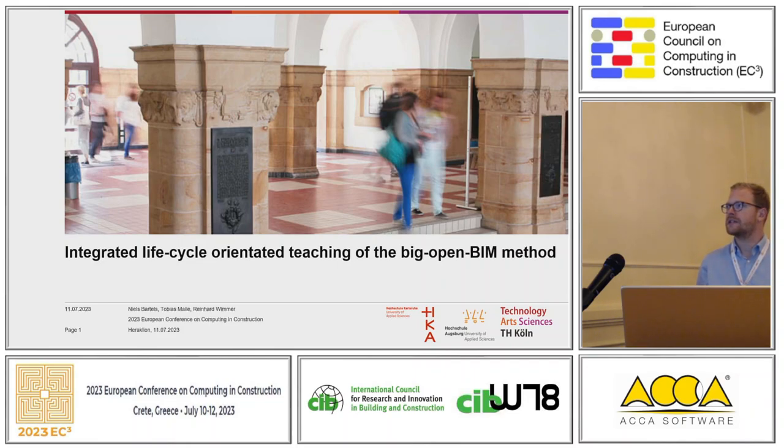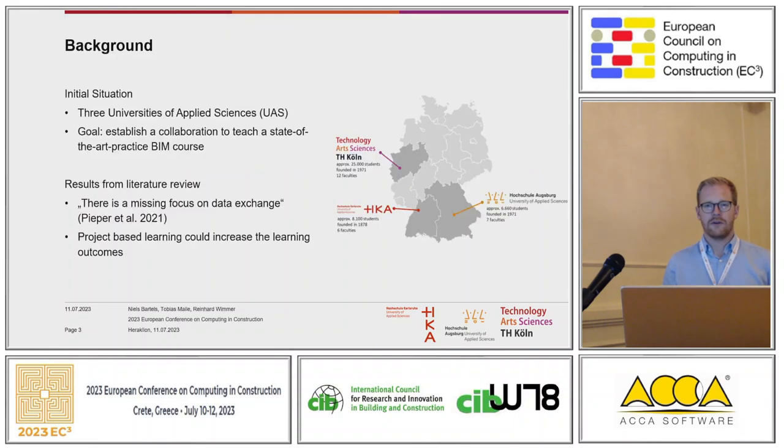We would like to present about our teaching and how we think about teaching BIM at our universities. I'm here with my colleague Tobias Meile from the University of Applied Science of Augsburg. Our colleague Reinhard Wimmer, from the University of Applied Science in Karlsruhe, unfortunately couldn't make it, but he also participated in this paper. The three of us are new professors at our universities, all professors for digital design and construction.